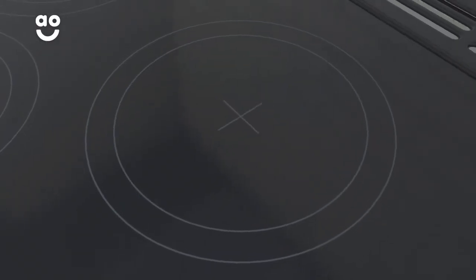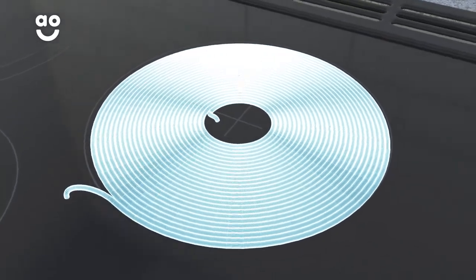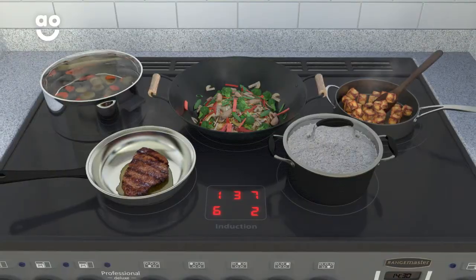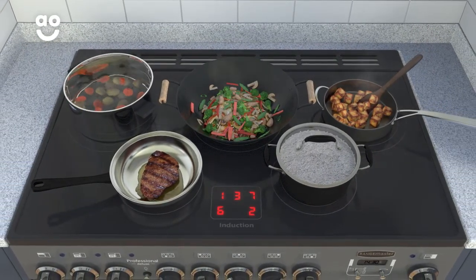Special electromagnets inside the hob heat up when they sense an induction-friendly pan or griddle on top. Instead of heating the entire cooking zone, induction technology simply heats what's inside your pan. This makes it really fast, efficient and, because it only leaves a little bit of heat behind, it's safe too.